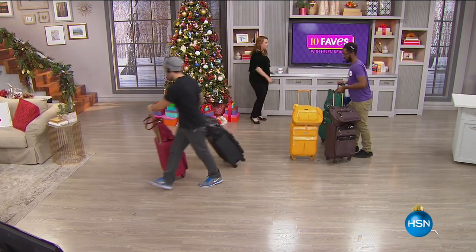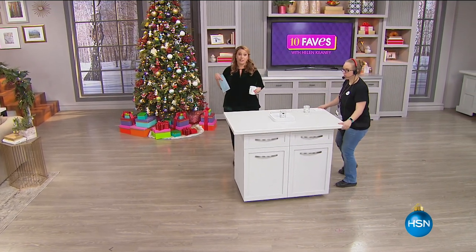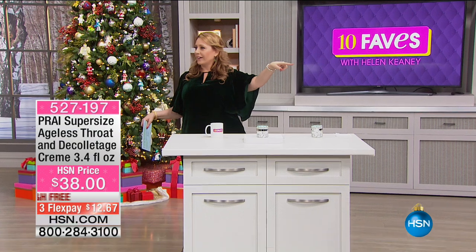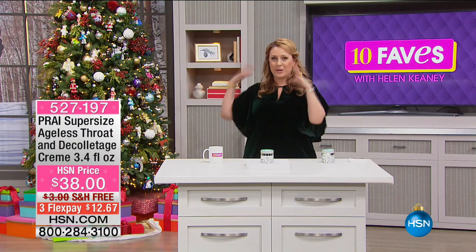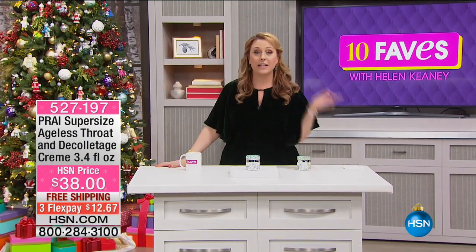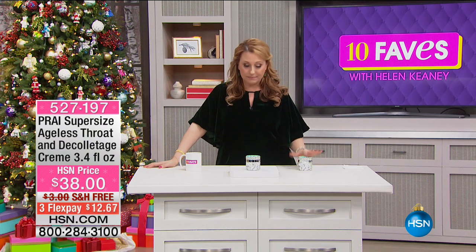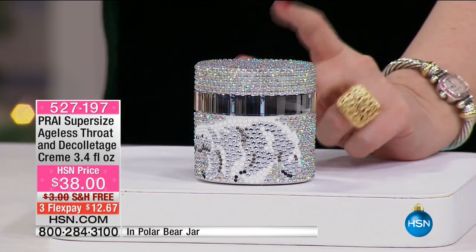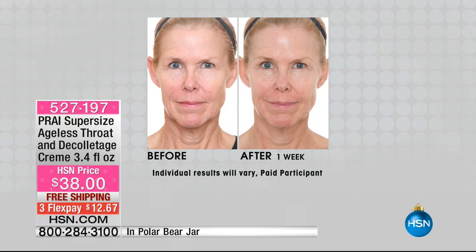We're going to continue on to the beauty department. This is our number one selling throat cream here at the network and the number one product in the Pry line — it's the Ageless Throat and Décolleté Cream, super-sized with a polar bear design for the holidays. You guys are the first ones to see it at this price. Looking at the before and afters — focus on this young lady's neck and throat. Look at the lines in the before and the lack of lines after. This is an area that a lot of us kind of neglect — we buy all this jewelry and pay attention to the area, but don't address the skin on the throat itself.